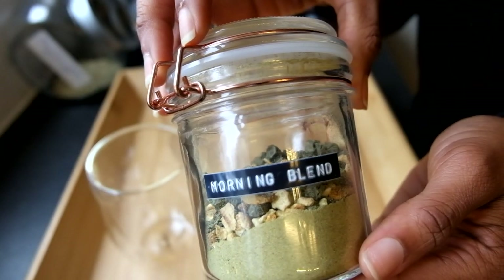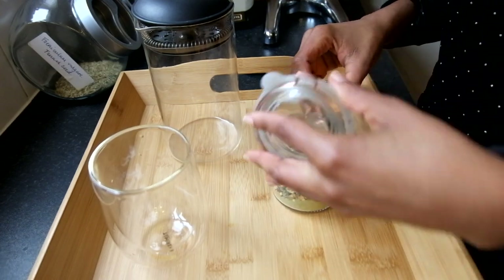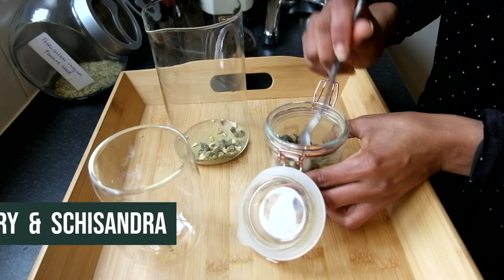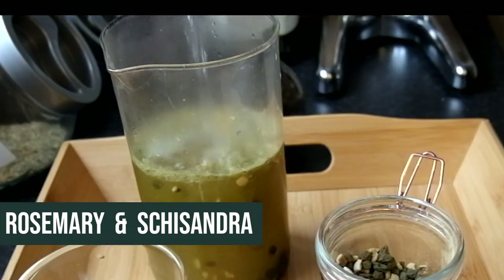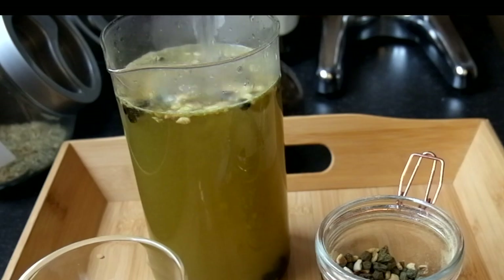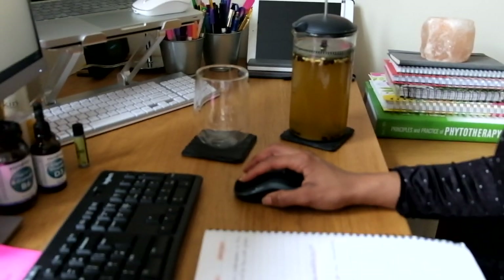Like the essential oils, I like to choose a blend of herbs that's uplifting and energizing to help me get through a morning of work. In this blend I've got some rosemary and schizandra, which both improve circulation to the brain, thereby helping to increase focus and concentration — just what I need in the morning. I've also added some dried orange peel for an extra zesty freshness.